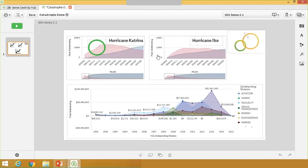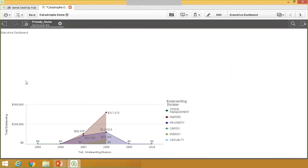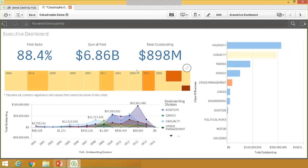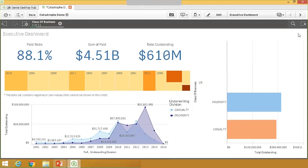I'm going to flip back to Qlik Sense desktop and return to the app overview of our catastrophe dashboard. I had that selection made on Hurricane Ike, so I'm going to clear that selection and go back to the high-level executive dashboard view. Now I'm going to assume the role of a mid-level manager who's interested in viewing data for specific classes of business. I'm going to look at my two greatest classes — property and casualty lines — make selections on those two, and we can see all the KPIs and visualizations update to reflect those selections.